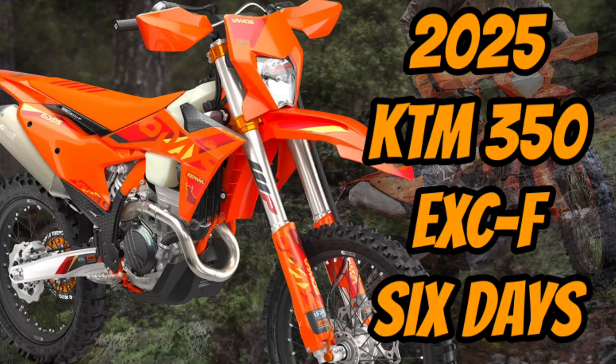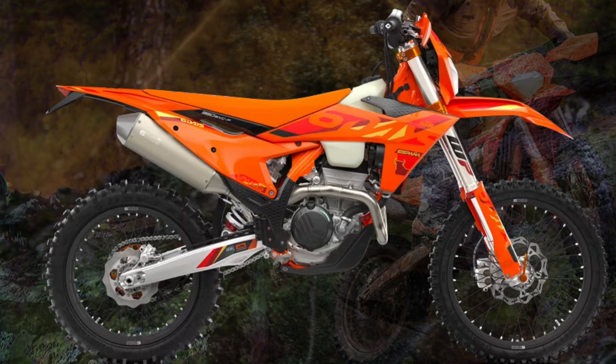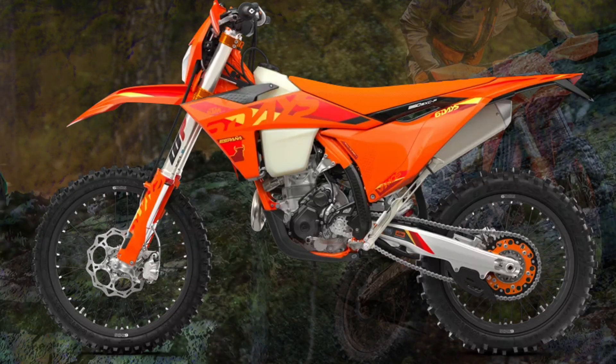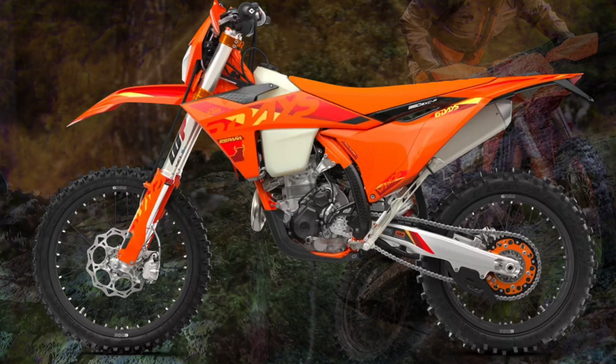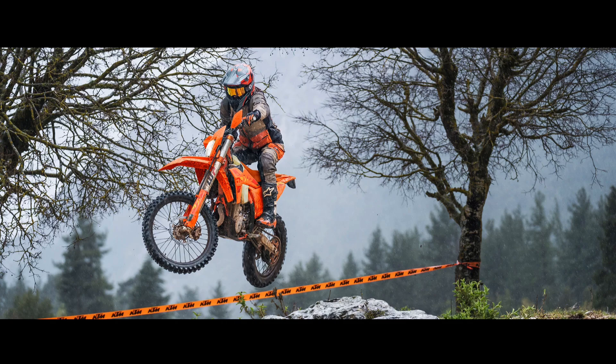The 2025 KTM 350 EXC-F 6 Days picks up the baton to continue that trend. With a class-leading frame, closed cartridge suspension, new bodywork, and a renewed ability to challenge for the win, the 2025 KTM 350 EXC-F 6 Days remains the one to beat.